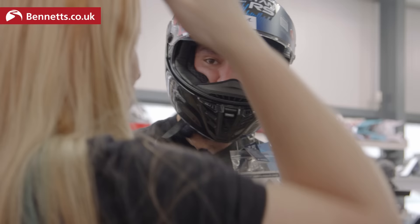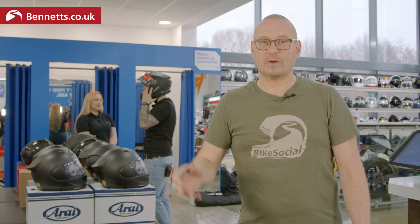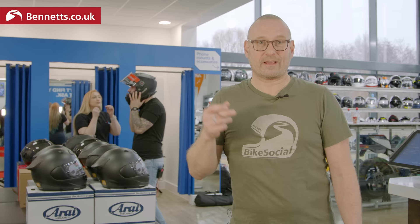Some helmets have a drop-down sun shield which is great for low sun. Not all have it. How easy the visor is to remove is something to look at - it makes cleaning easier. Also, does it come with a pin lock? Pin locks are effectively double glazing - an anti-fog insert - and it really does make a big difference. The cheaper helmets tend not to have a pin lock. If you wear glasses you're probably going to crack your visor open anyway because they fog up and it's very hard to apply anti-fog coating on glasses.